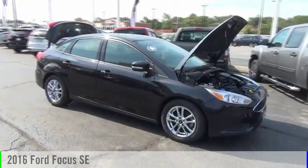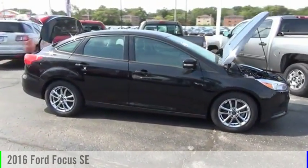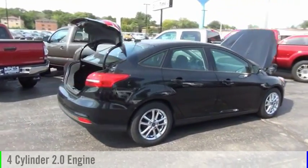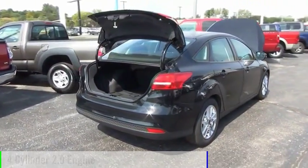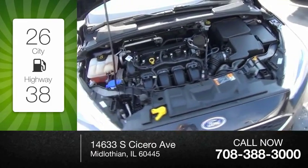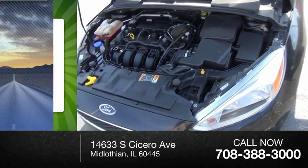Stop by and take a look at the 2016 Focus. This vehicle is powered by a front-wheel drive four-cylinder 2.0 liter engine. Great fuel efficiency saves you money by requiring fewer trips to the gas station.